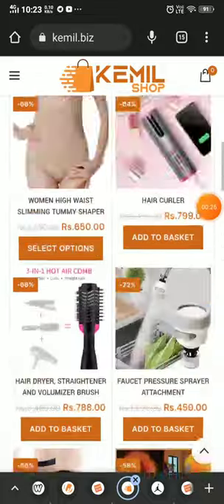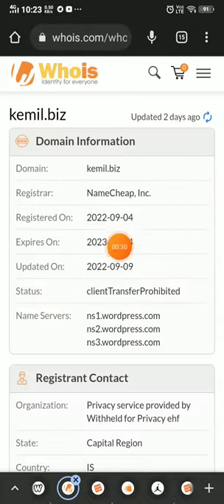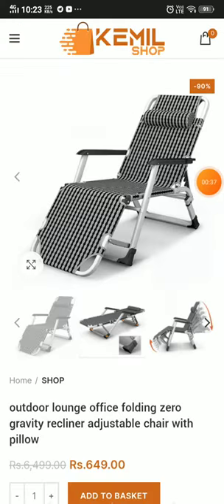The products also do not have any reviews. Most importantly, this website was registered on 4th September 2022, so this website is just 20 days old.